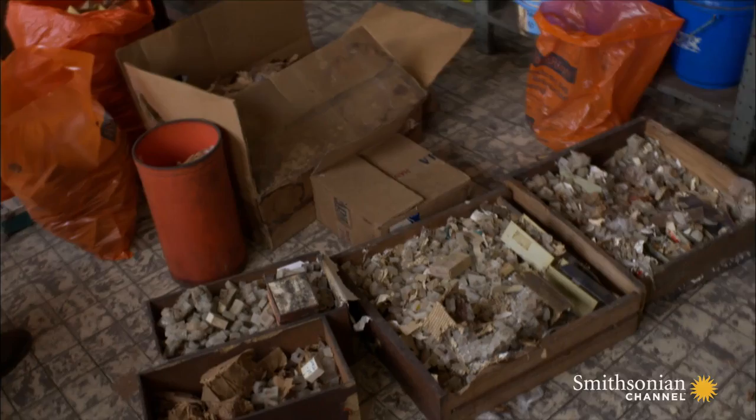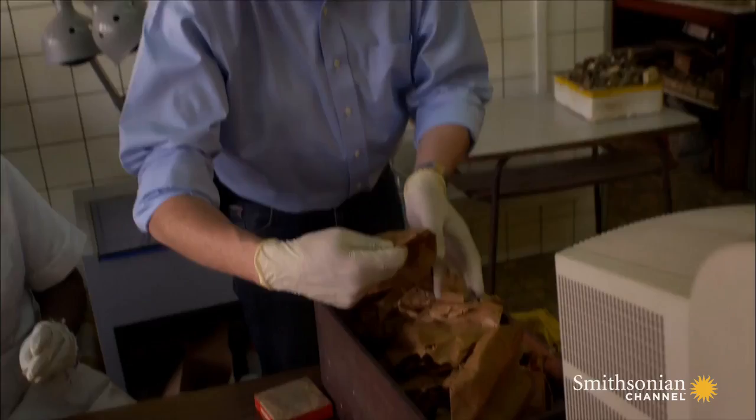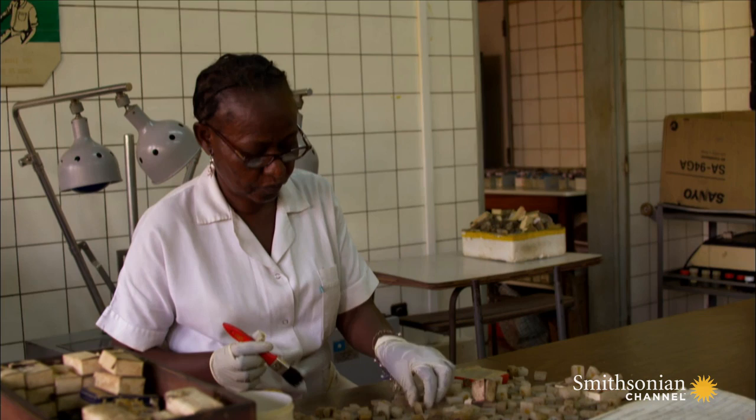At first sight, this doesn't look like a medical gold mine. But the search has paid off. They have found thousands of tissue samples from the 1960s. Piece by piece, batches of these precious blocks are shipped out to Arizona for analysis. If the lab can identify the virus in the 70-year-old human tissue, it will rewrite the lost history of AIDS.